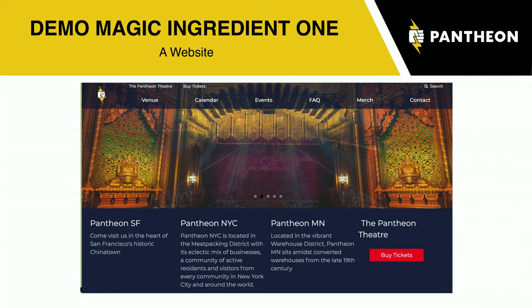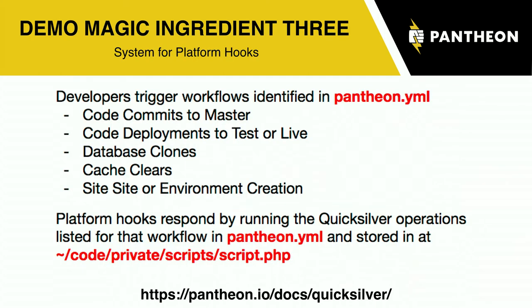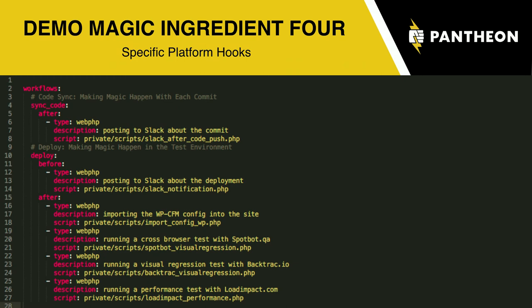Here's how this can sort of work. I've got this website, we have our hosting platform Pantheon that has our DevTestLive workflow. Part of how platform hook kind of things work — a lot of GitLab and other services offer a similar option — is that when certain deployment elements happen, you can do other stuff. When you do a deploy, before the deploy you can tell people in Slack that it's happening, and then afterwards you can import configuration, run visual regression, do a performance test. These scripts kick off during deployments or during code commits.